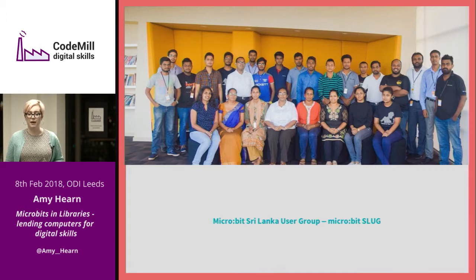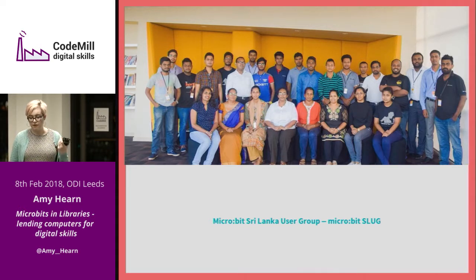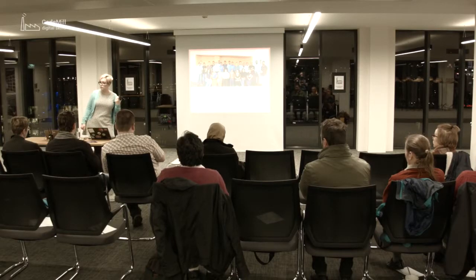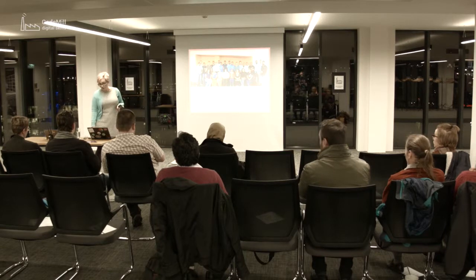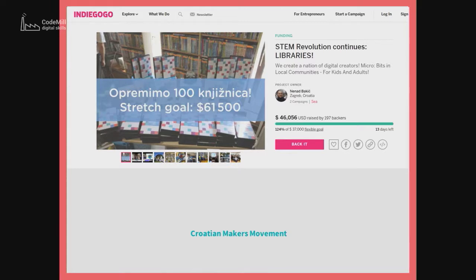We had some secret sponsors who were paying for microbits to be in UK libraries - UK only because of money. So they went ahead and in some places just raised their own money. This is a group in Sri Lanka - off the back of their government putting microbits in the schools, this user group has done some funding and got them into libraries and engaged people in Sri Lanka with microbits. And also the Croatian makers' movement, who started in the schools and have now crowdfunded - they've got more money than they need to do what they want to do. It's all happening from a grassroots level, which I think is really cool.